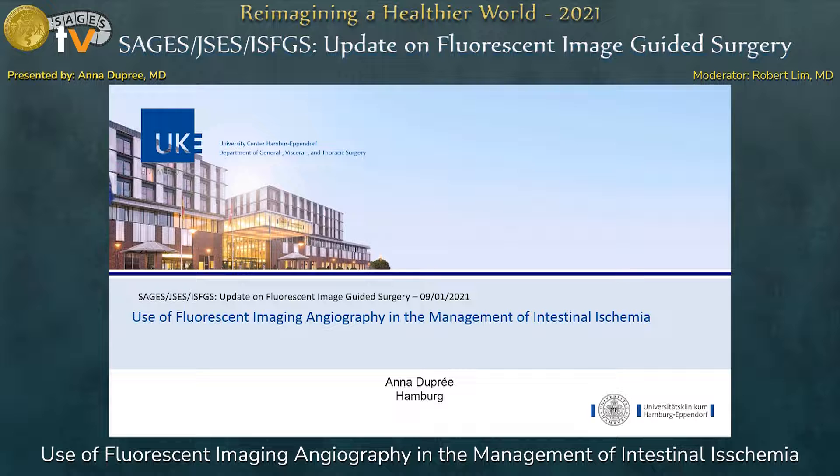Dear auditory, dear chairs, thank you for this great opportunity and the invitation for this talk. My name is Anna Dupree and I come from Hamburg, Germany, and I'm really excited to share our experiences with the use of fluorescent imaging angiography in the management of intestinal ischemia.